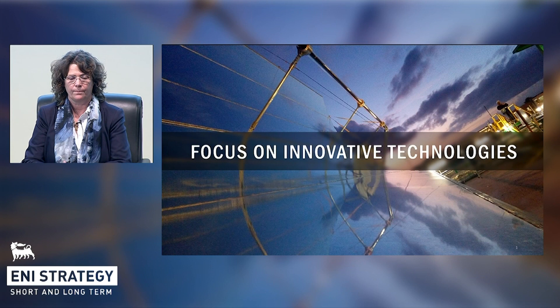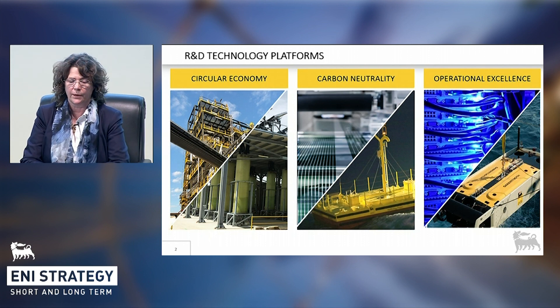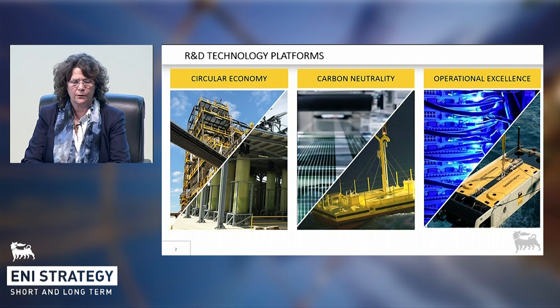Good afternoon. I'm going to make a brief focus on research and technology development, a key activity for us at ENI, both for the present business and for the future. At ENI we work on a range of technologies around three main drivers: circular economy for completely sustainable solutions; carbon neutrality, which includes new renewables such as advanced solar and wave energy, and CO2 transformation into useful products; and operational excellence, aiming at ever-improving existing business areas in terms of efficiency, economic and environmental sustainability. We will focus on some of the key technologies under development in the frame of these drivers.